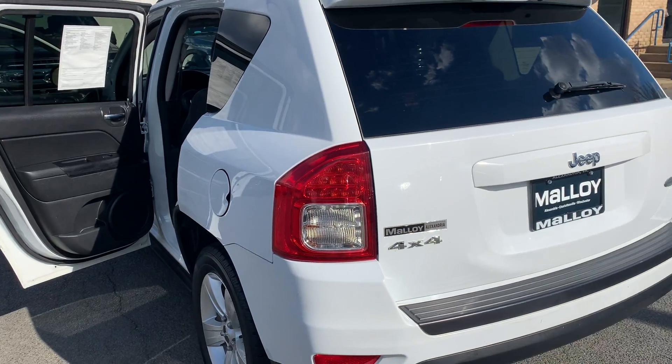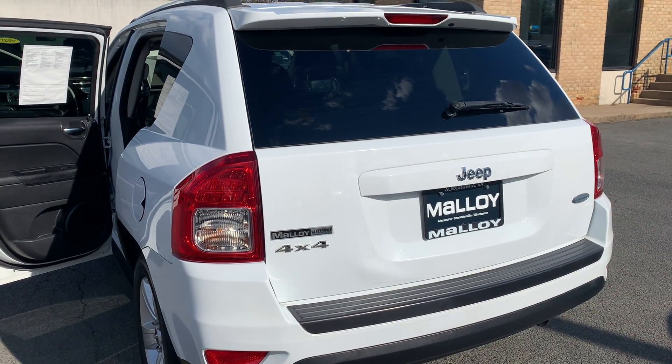Please come on down to Malloy Ford here in Alexandria, Virginia, and make it Malloy. Thank you!